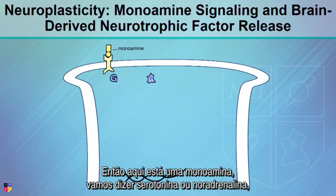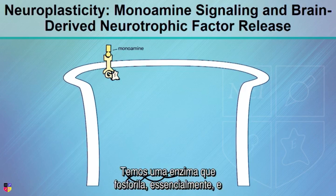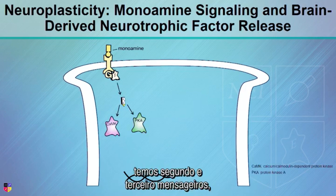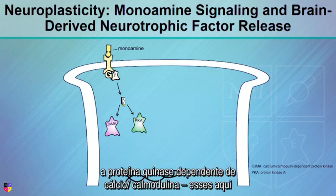So here's a monoamine, let's say serotonin or norepinephrine, and now we get second messenger systems. We've got G protein, G coupling, we've got an enzyme that then phosphorylates, and you get second and third messengers, and ultimately what you're trying to do here is get to calcium-calmodulin-dependent protein kinase.